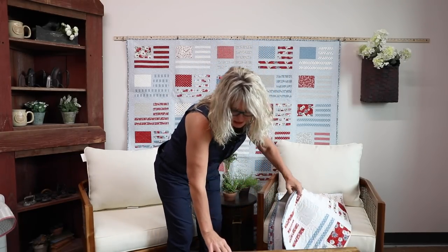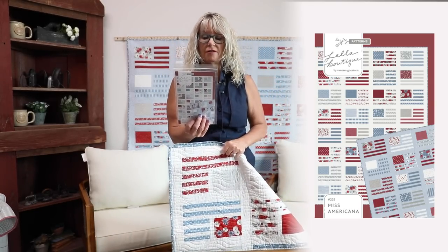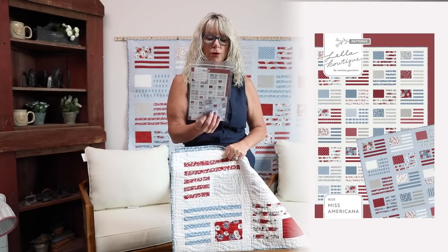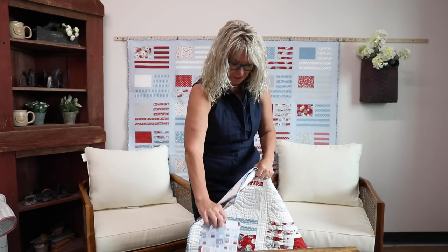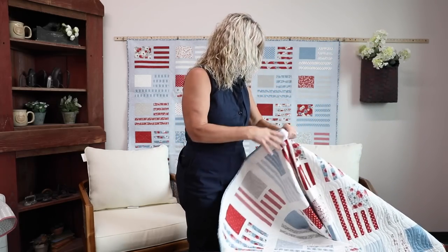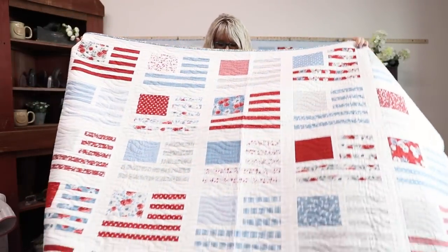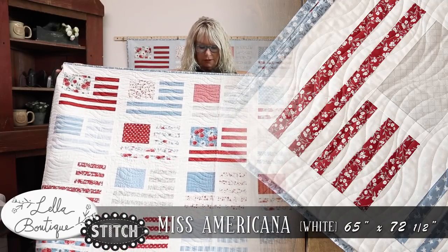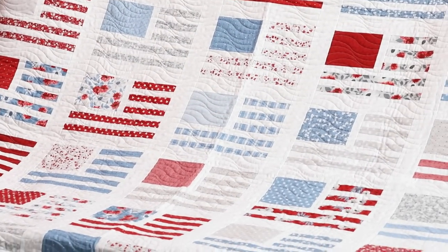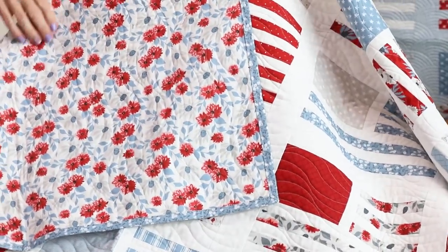Next up we have Miss Americana, which features a six and three quarter by ten and a half inch finished block. The quilt is 65 by 72. It features 20 fat quarters and then a background fabric and binding fabric. We all love flags, right? Miss Americana. If you got a fat quarter tower, you'd have plenty.